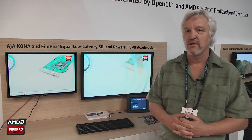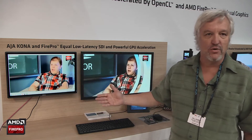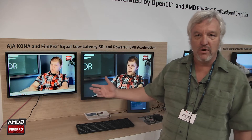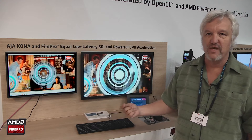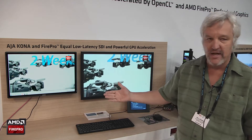Here at this show we're demonstrating basically two of our Kona cards — one Kona card capturing 4K video and sending it directly to the AMD GPU, where the AMD GPU performs its magic.